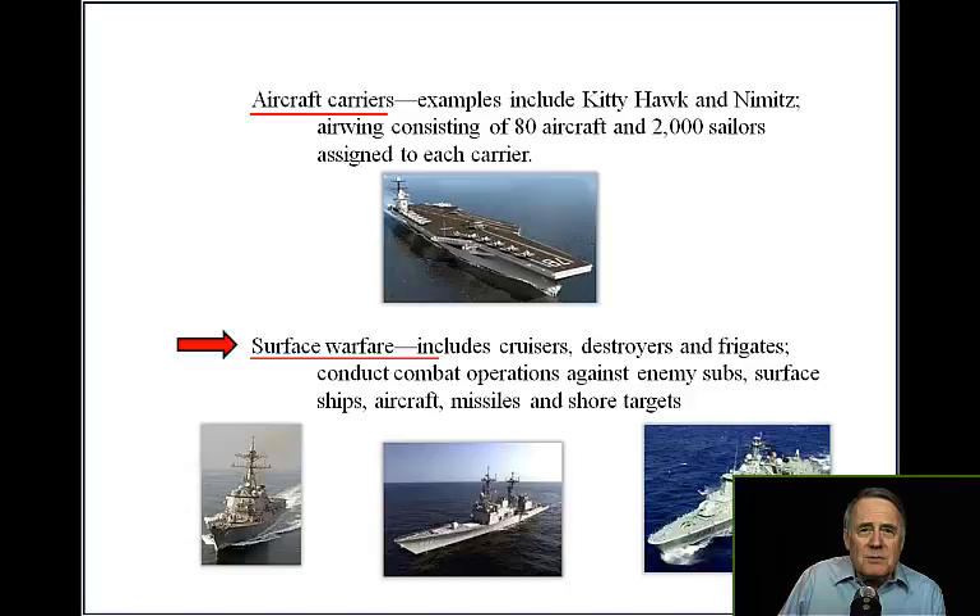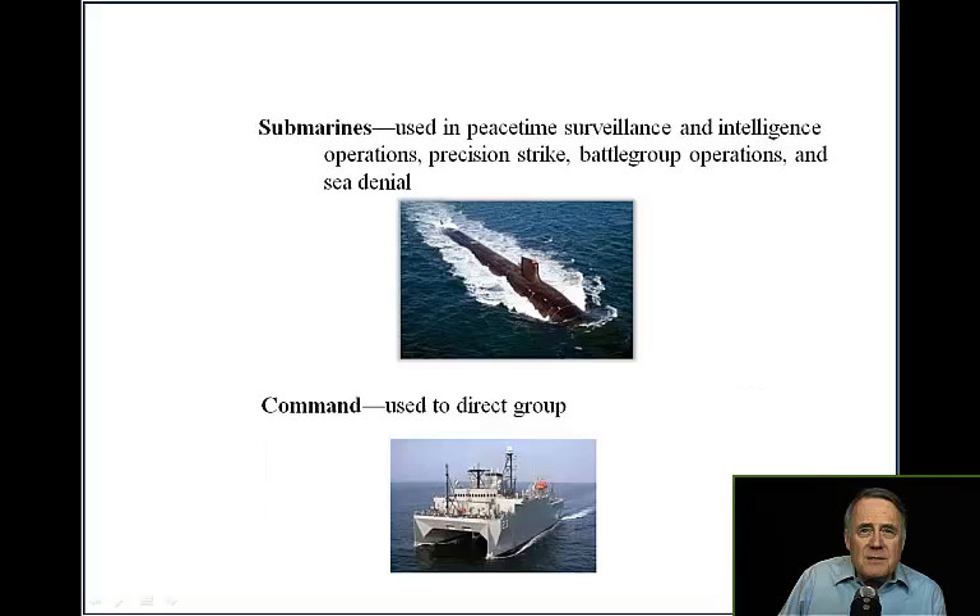Surface warfare includes cruisers, destroyers, and frigates. They conduct combat operations against enemy submarines, surface ships, aircraft missiles, and shore targets.